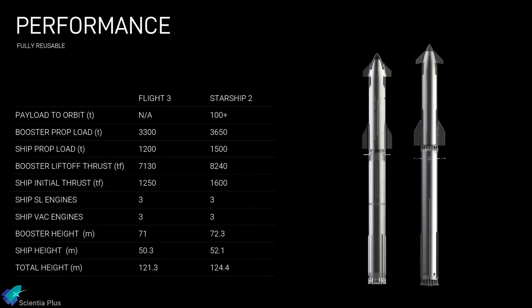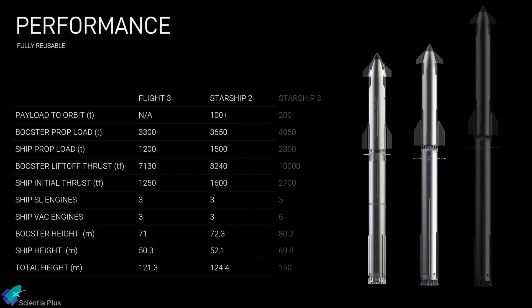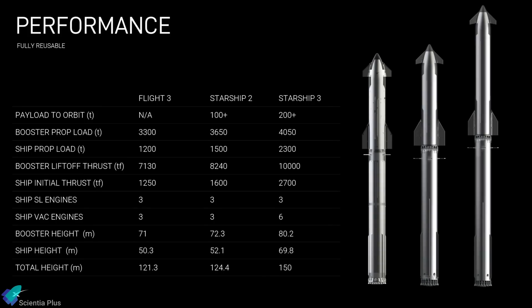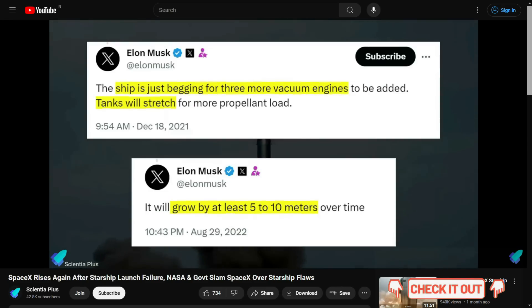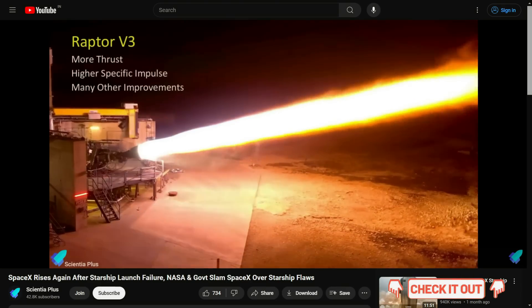Besides the nose cone redesign, the next-generation Starship prototypes feature many more design improvements, which were discussed in detail in previous videos. Please check out those videos to learn more about Starship V2 and the future V3 variants. Links are in the description.